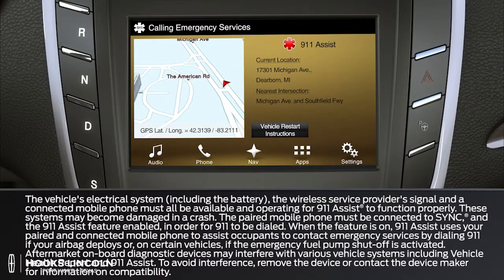Did you know that your SYNC system has a feature that can connect you directly to a 911 operator in the event of an accident? If you are ever in an accident and your airbags deploy or your fuel pump shut off is activated, 911 Assist will attempt to call emergency services.